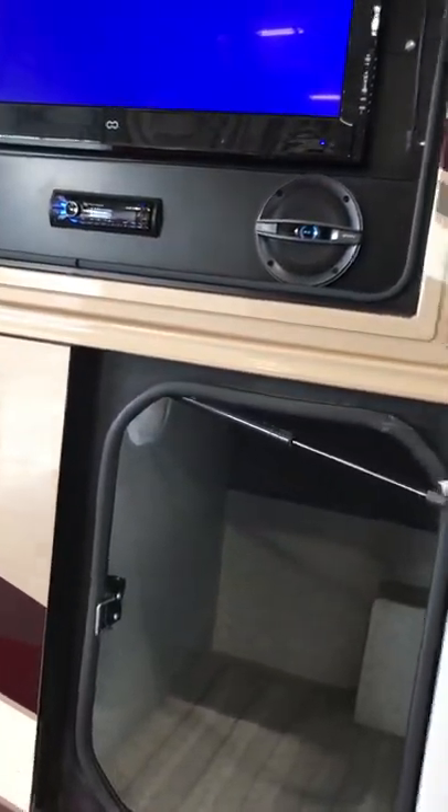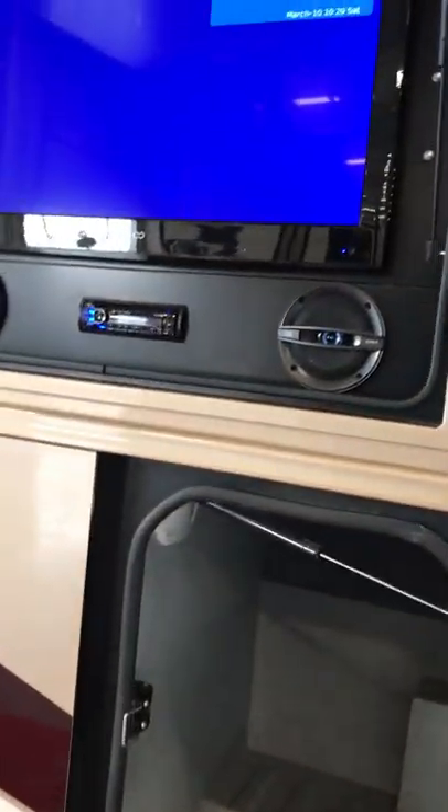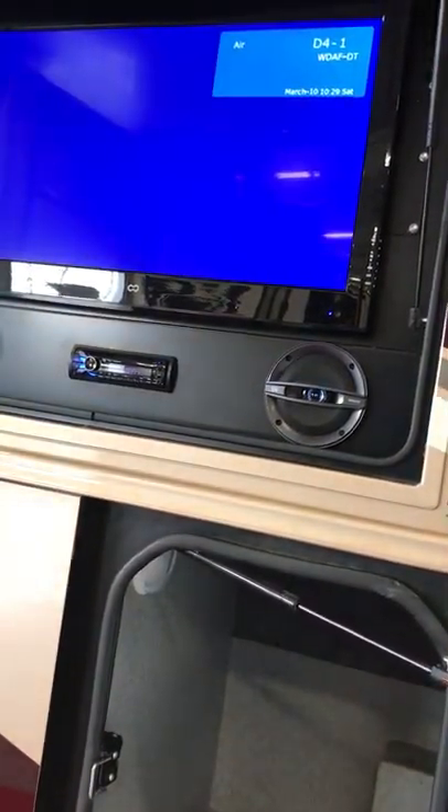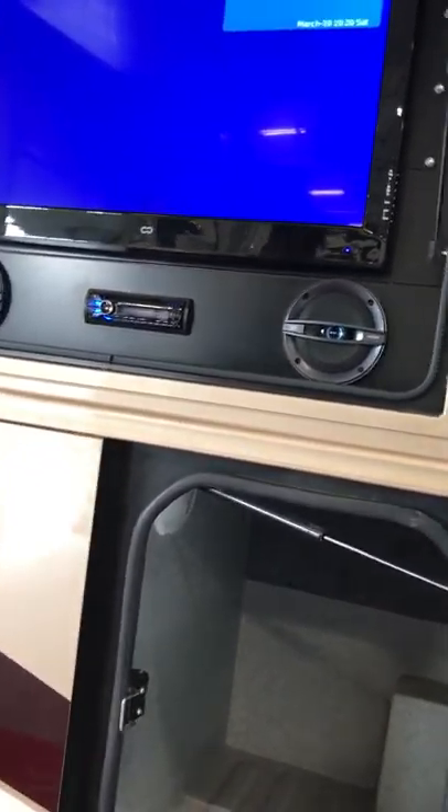The TV is getting good reception in here — that's a nice bonus. Good to have as background noise. There are also storage compartments in here with lights, which is a nice feature.